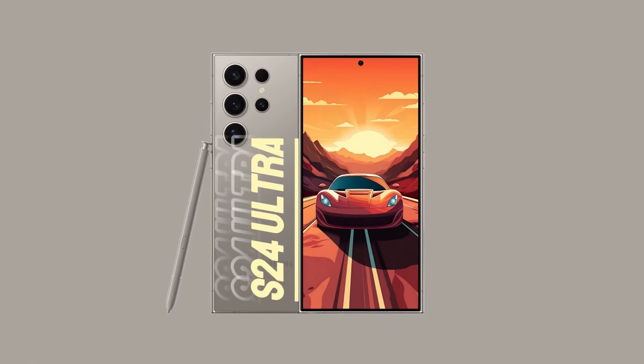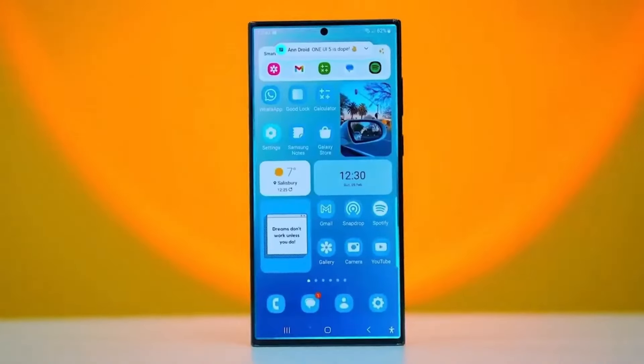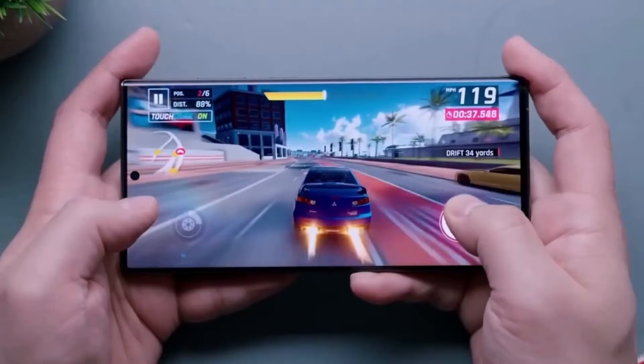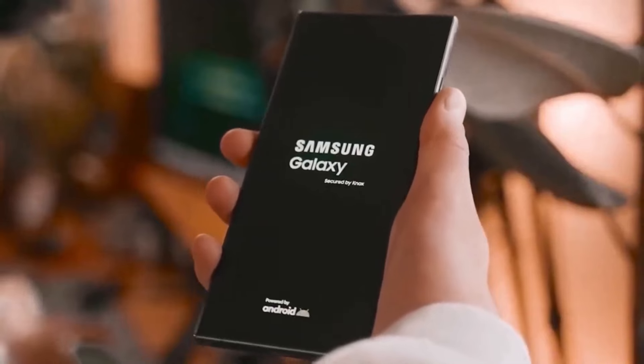Operating system and user experience. Running on the latest version of Android, the S24 Ultra provides a smooth and intuitive user interface. Samsung's One UI complements the Android system, enhancing its functionality and ease of use. The ultrasonic in-screen fingerprint sensor is a nod to the importance of security in today's digital age, providing a secure yet convenient way to unlock your device.